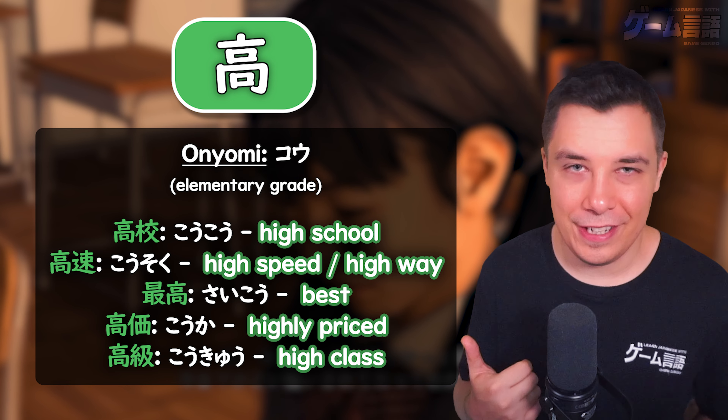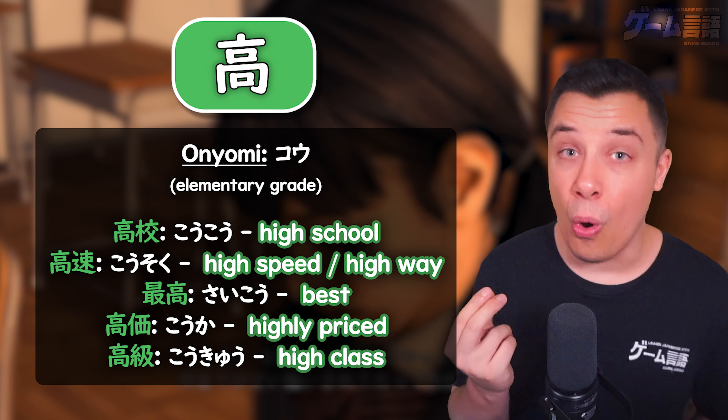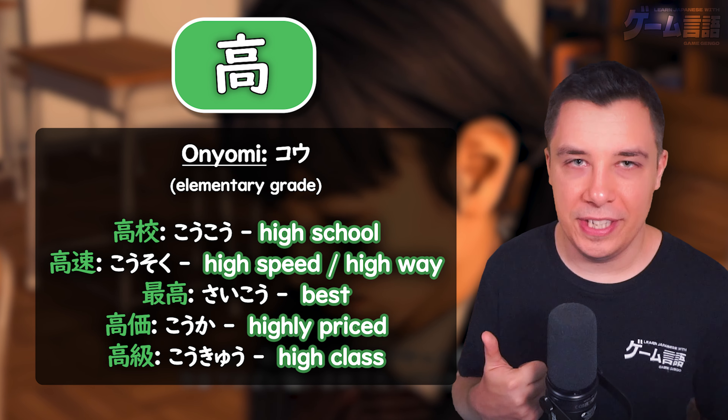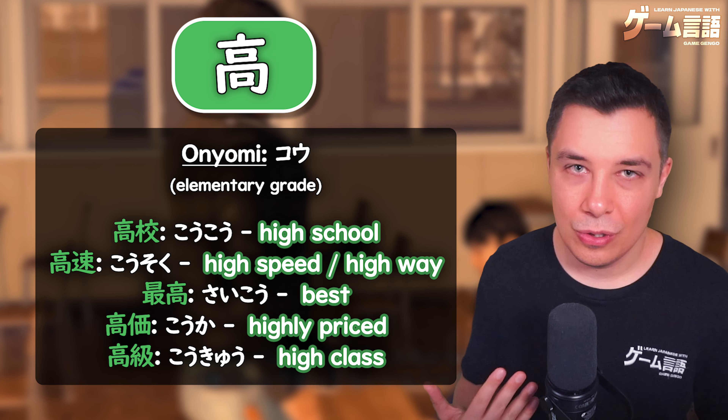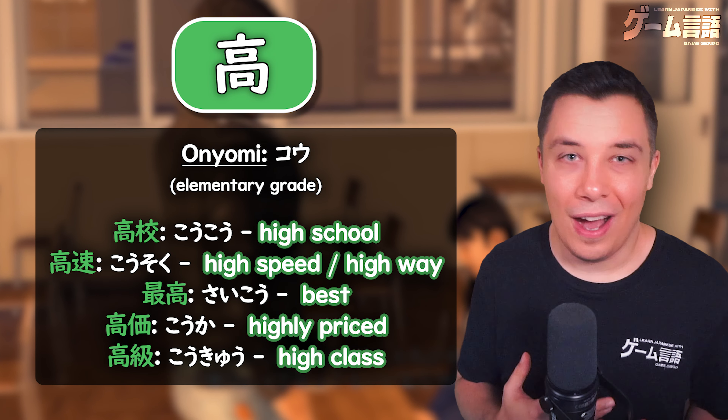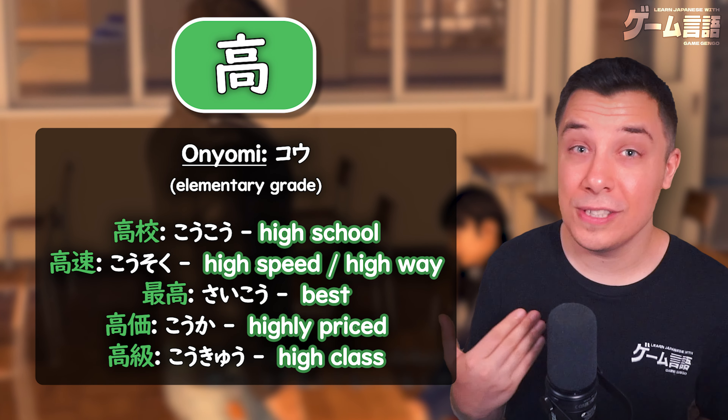The final reading we have is the onyomi reading of kou. As we can see, this is very commonly used when connected to another kanji. For example, high school — koukou — or even high school student — koukousei.